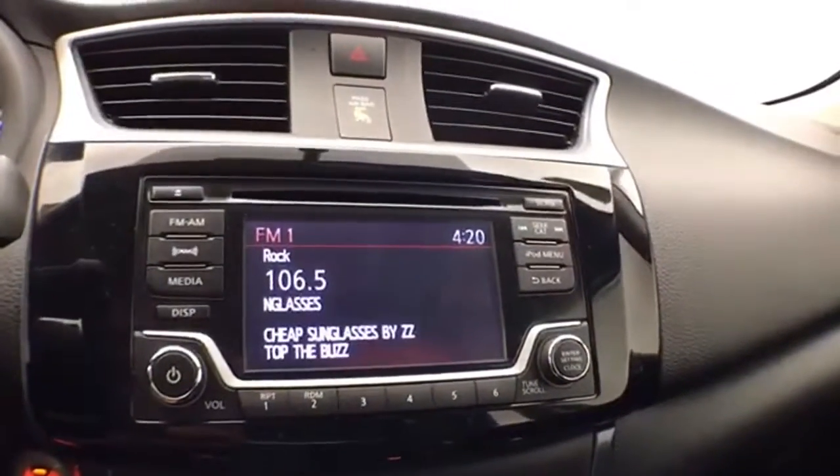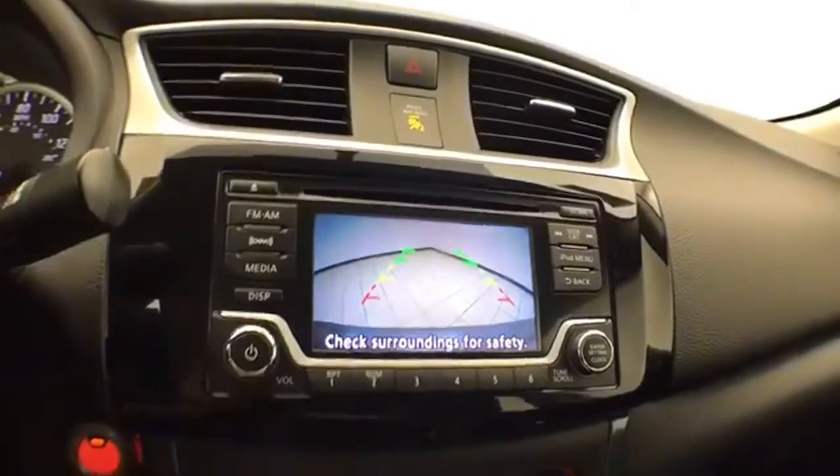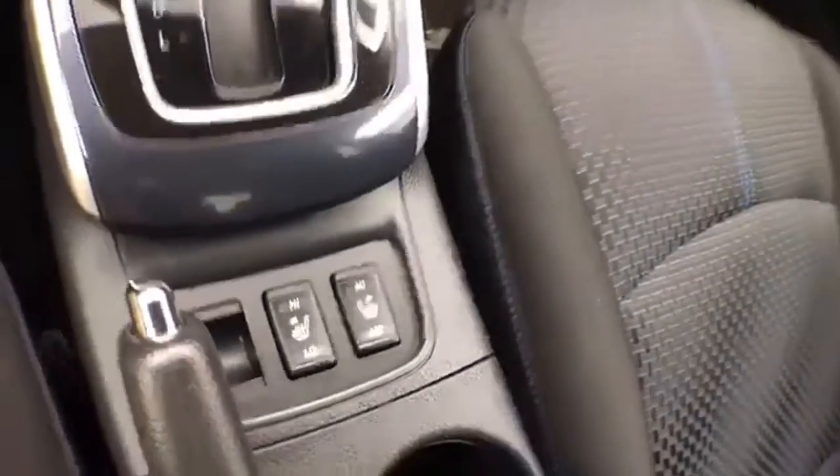Radio and CD player with Bluetooth connectivity for hands-free phone use. And that is, of course, where the backup camera display is as well. Heating and air conditioning, automatic transmission, and heated front seats.